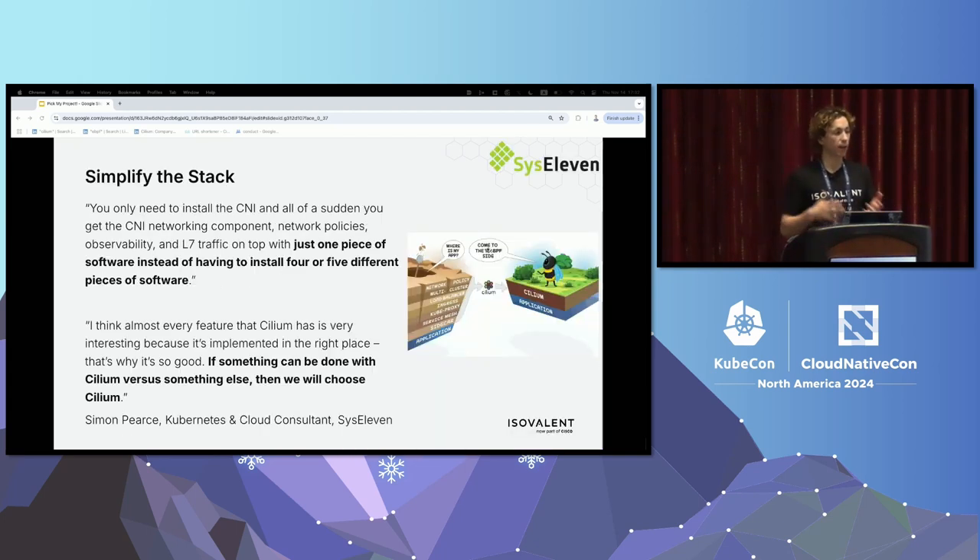In terms of simplifying the stack, Sys11 is a managed cloud provider based in Germany. The problem they were having is that with lots of layers in the networking stack, if you have a point solution for every single layer, debugging and lifecycle management becomes very complex with many conflicting components. They wanted just one piece of software managing their network — one thing to debug, update, and manage — instead of four or five different pieces of software. They switched to Cilium because it could provide multiple parts of the networking stack all in one solution, reducing complexity and tech debt.